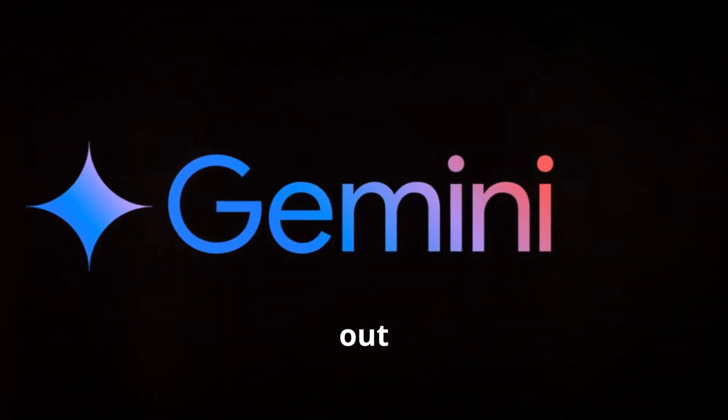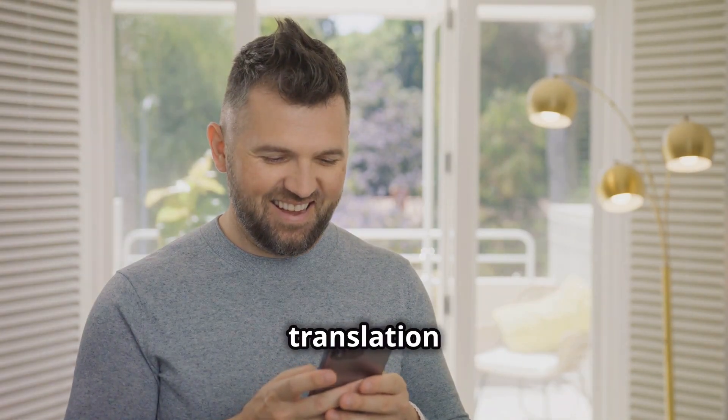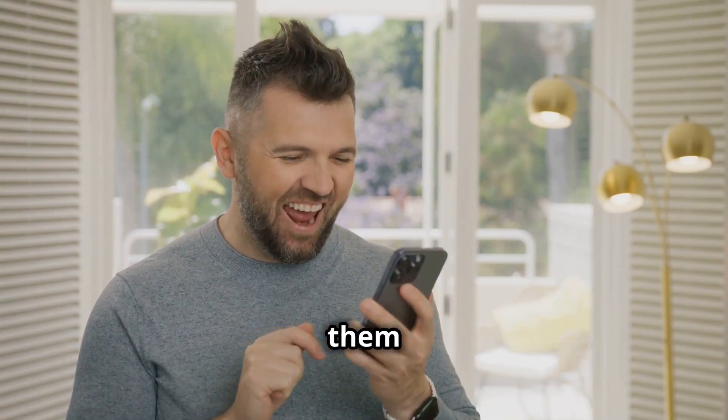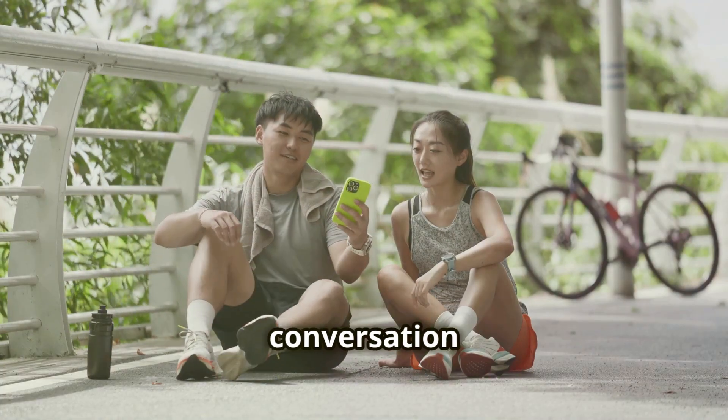Google has just rolled out two huge upgrades: a smoother live translation mode and a brand new practice feature designed to help you actually learn languages, not just translate them. First up, live conversation mode.